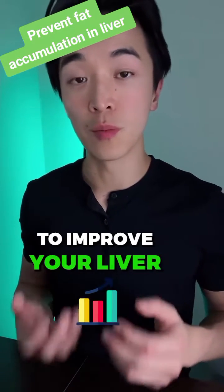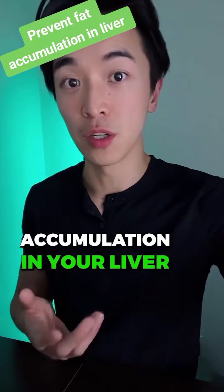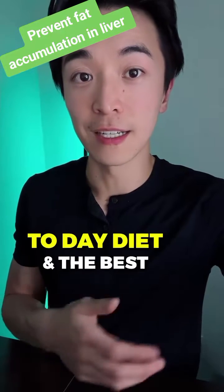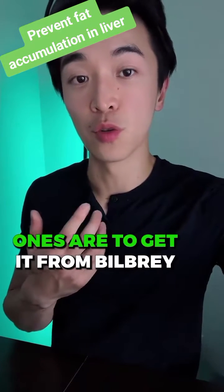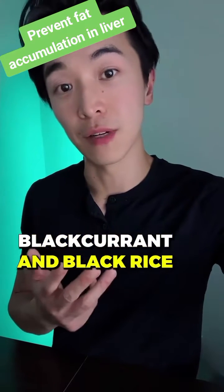So if you're someone who wants to improve your liver and decrease the fat accumulation in your liver, try to have more anthocyanins in your day-to-day diet. The best ones to get it from are bilberry, blackcurrant, and black rice.